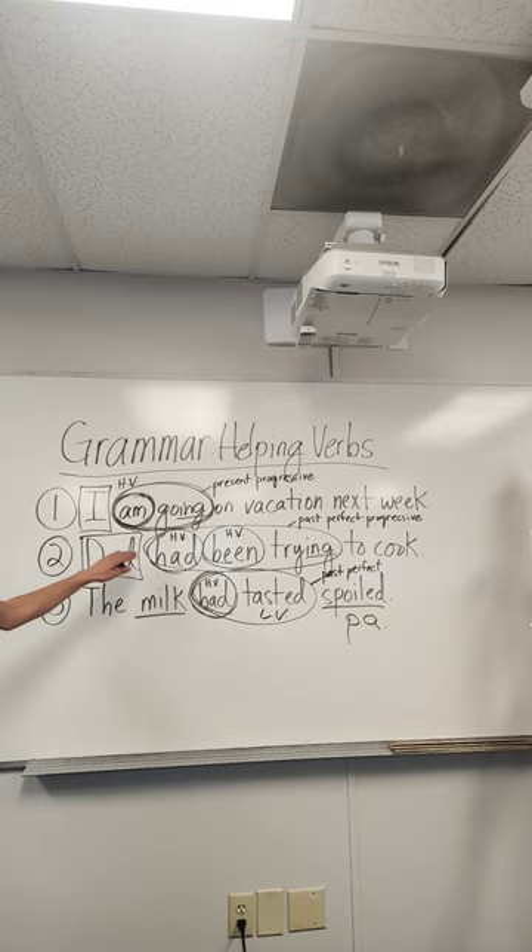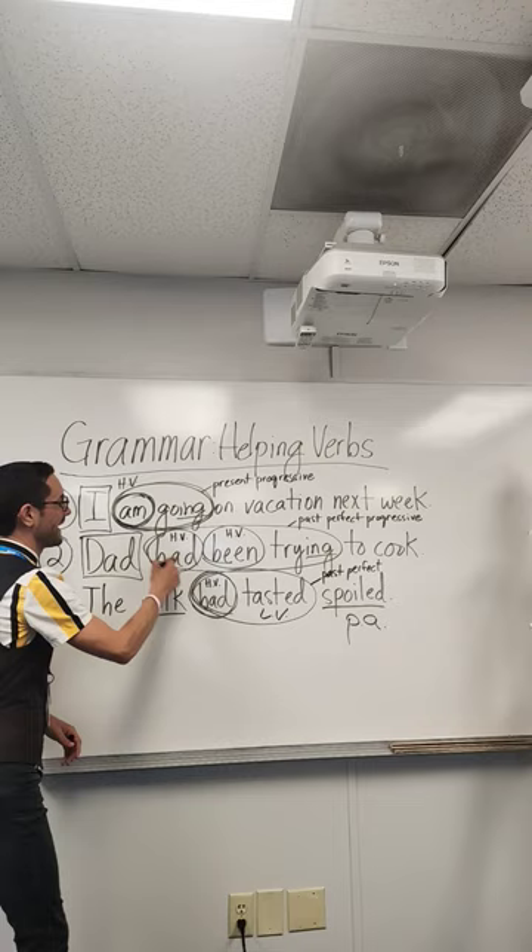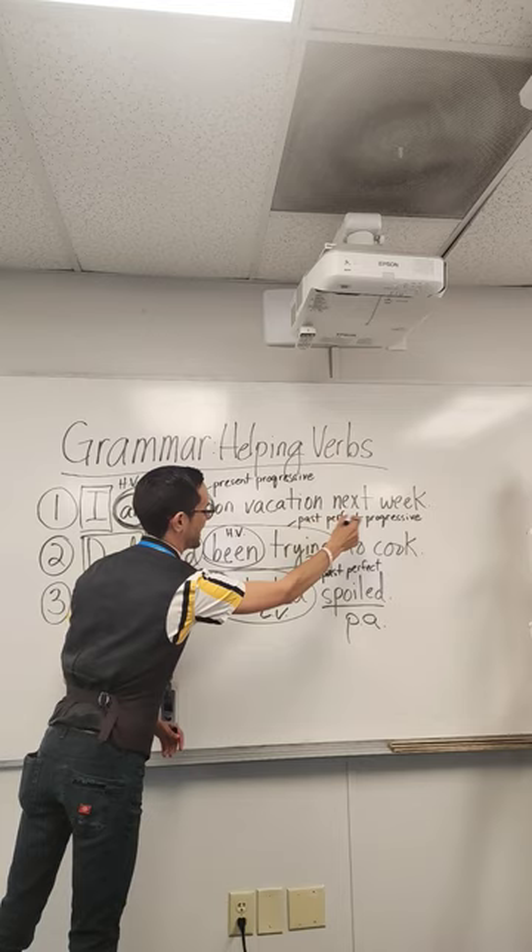Number two: 'Dad had been trying to cook.' Dad is the simple subject. Had and been are both helping verbs. Had been trying is the verb phrase, which is in the past perfect progressive tense.